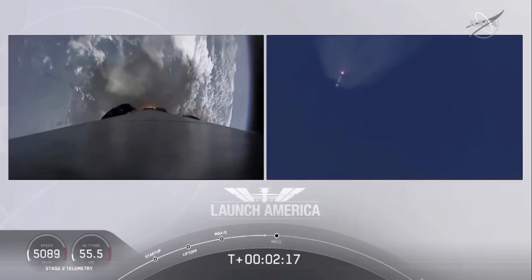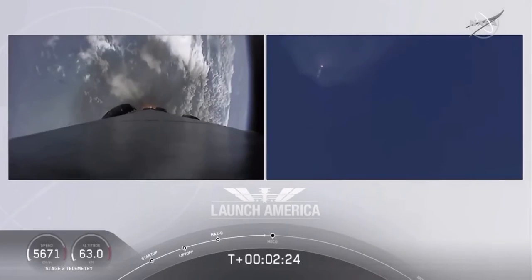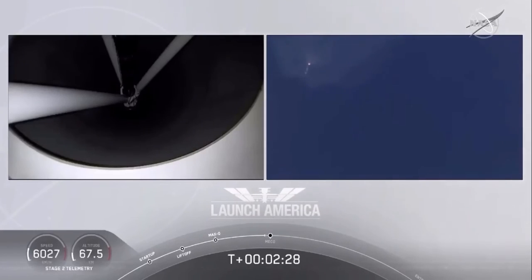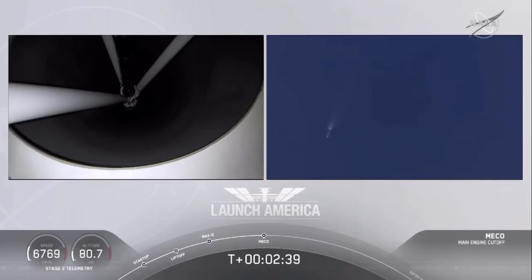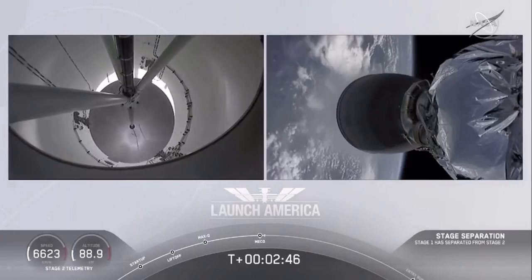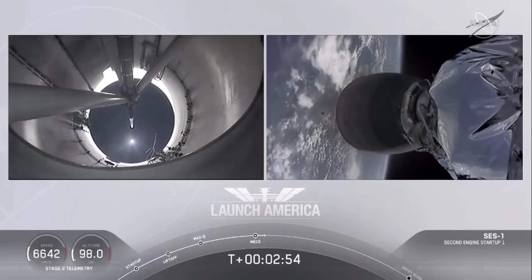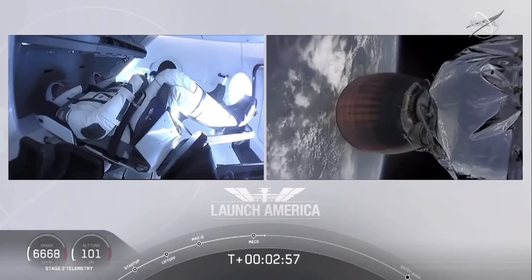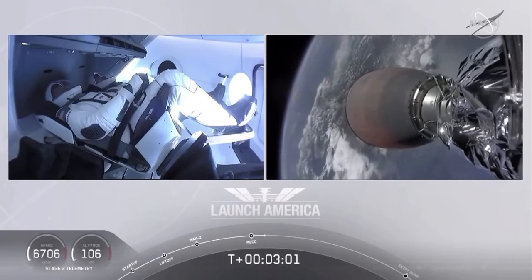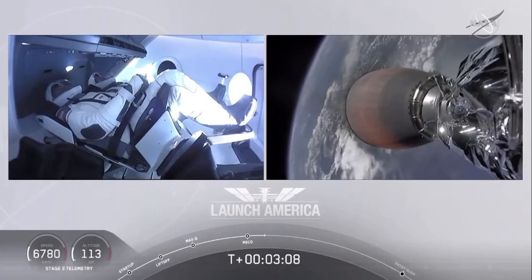Coming up in about 20 seconds. M1D throttle down — we heard we're throttling down the Merlin engines on the first stage. And we have MECO. Falcon stage separation confirmed. Copy 2 Alpha. MVAC ignition. We have stage separation confirmed, the first stage beginning its flight back. The second stage, powered by that single Merlin 1D vacuum engine, has ignited and is now carrying Bob and Doug into orbit.